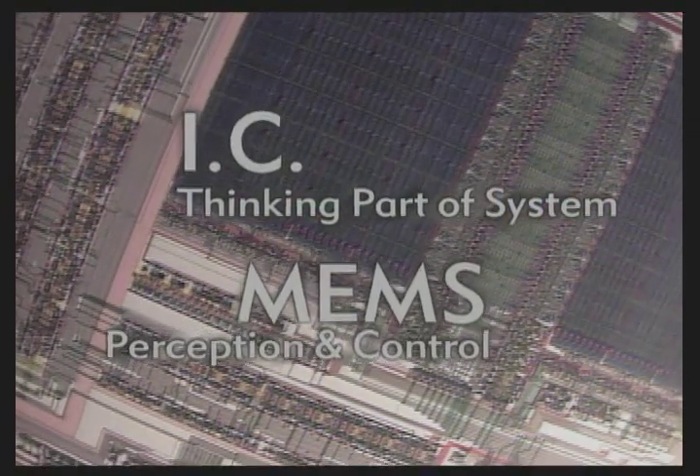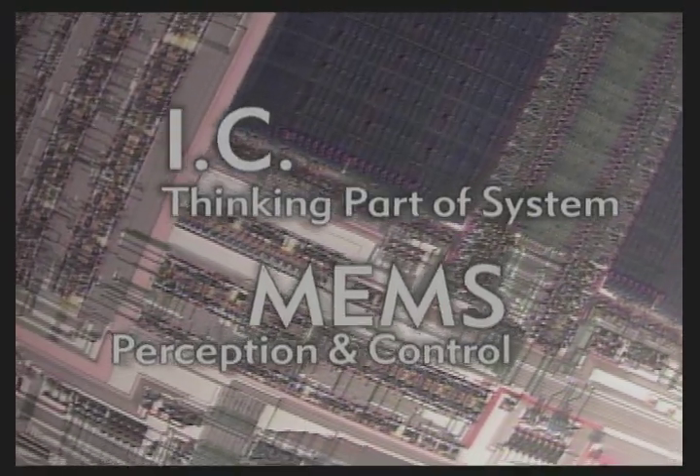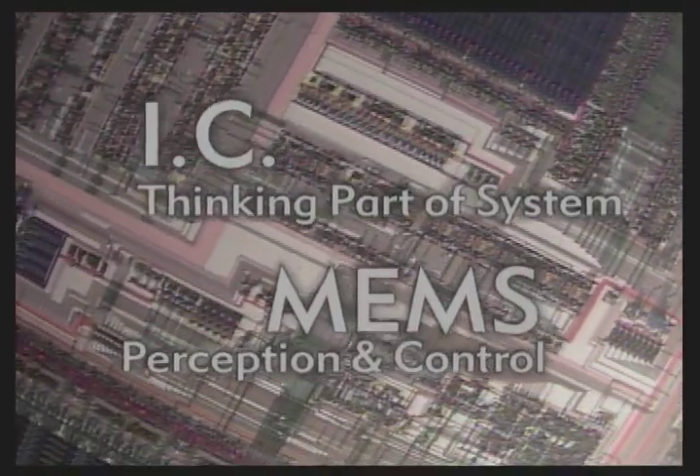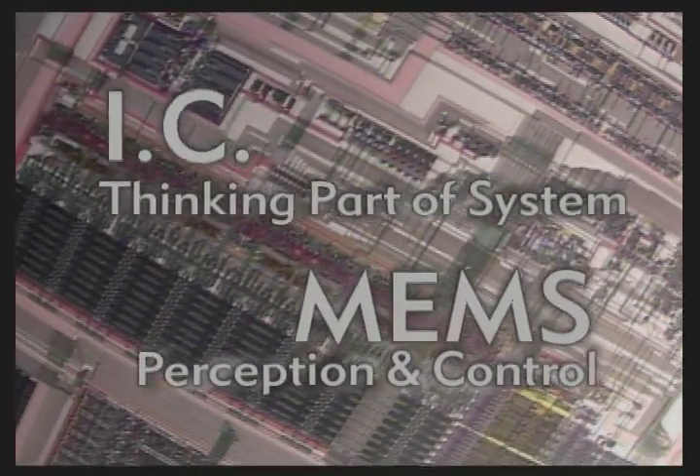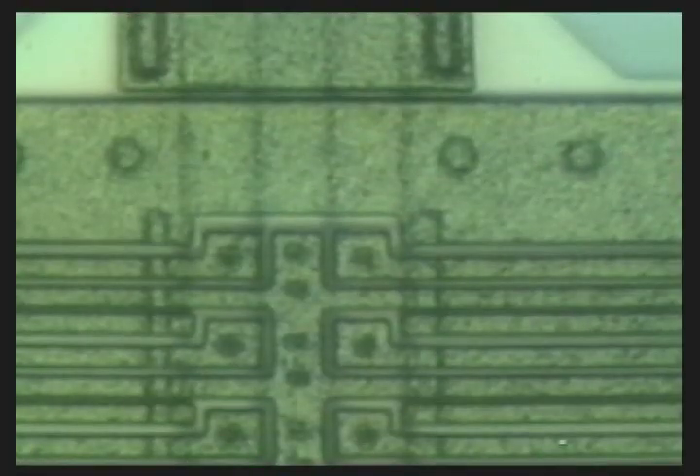Integrated circuitry provides the thinking part of the system, while the MEMS component complements this intelligence with active perception and control functions. Known as MST, or Microsystems Technology, in Europe and Asia, the potential for MEMS technology is endless.